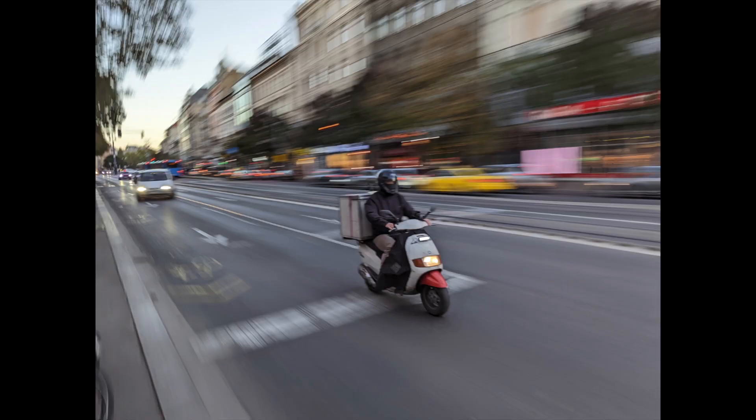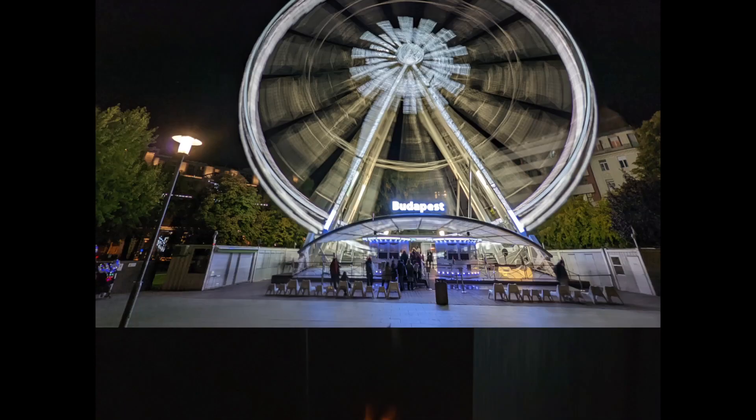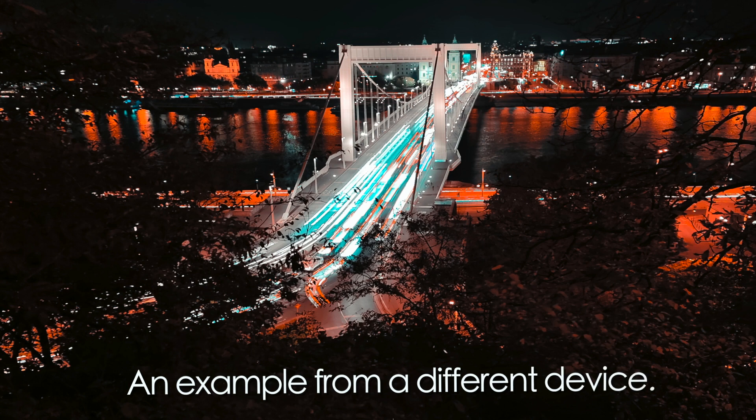When it comes to new modes, there's Motion Mode, which is actually two modes in one. Action Pan lets you focus on a subject while panning — they're frozen while everything else blurs behind them. Long Exposure lets you capture movement for a more dramatic effect, like a waterfall becoming silky smooth or traffic creating light trails. The problem with Long Exposure is that you can't control the exposure duration, which is a bummer — especially for traffic shots, where a longer exposure is needed to create those light strips. The results were okay but not great.